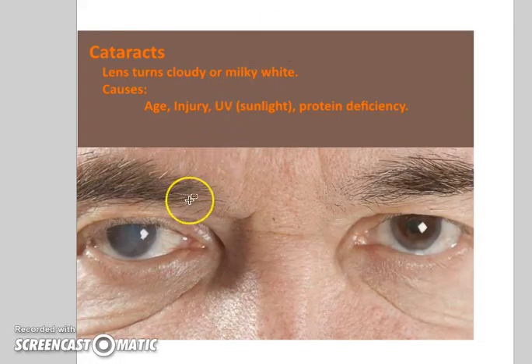Cataracts — if you've ever had a dog for a long time, you often see one eye get kind of milky looking. That's the lens. The lens can be damaged over time due to age, injury, or sunlight. We often forget that sunglasses prevent ultraviolet radiation from penetrating deep into the lens and causing pits and hardening of that lens over time. Protein deficiency is a cause as well, though it's pretty rare in developed countries.